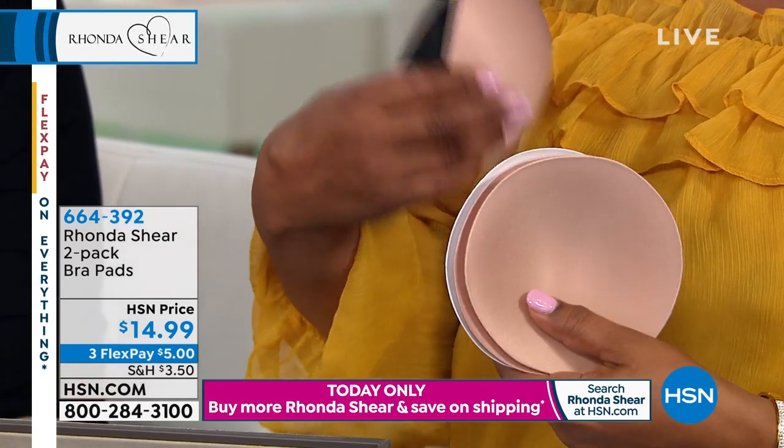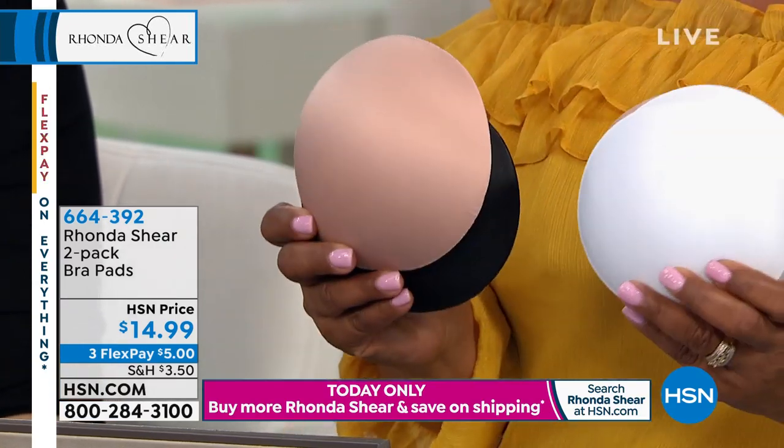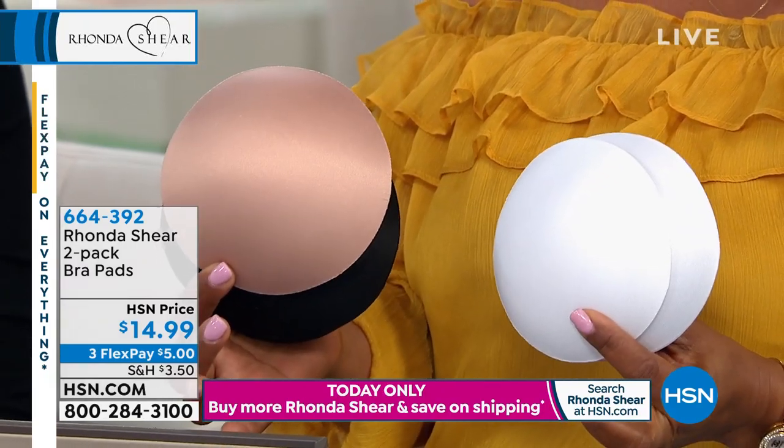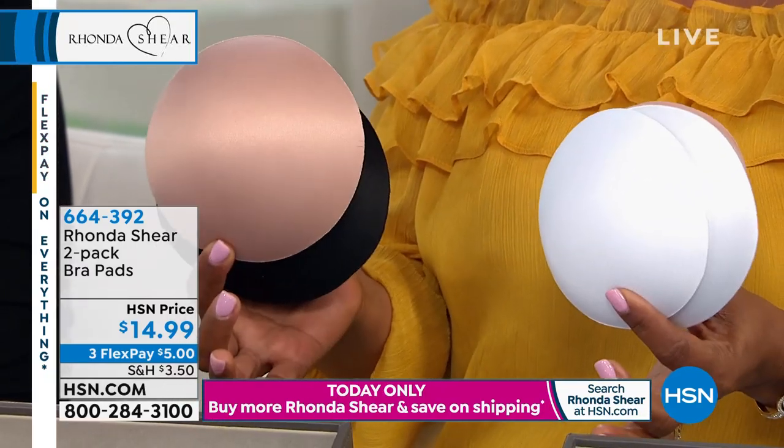So you can choose nude white or black nude. Nude white, black nude — the two pack is $14.99. They're on three credit card payments of $5.